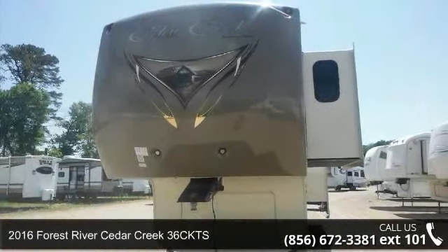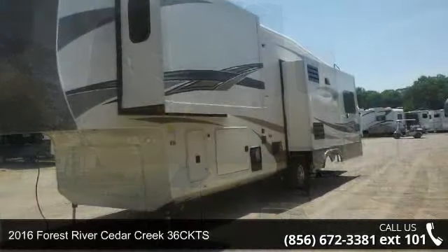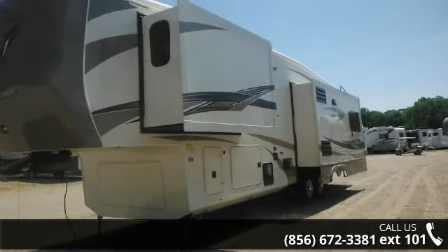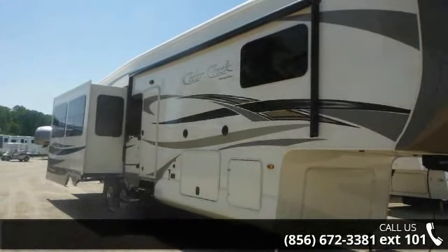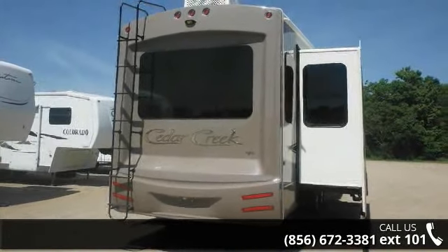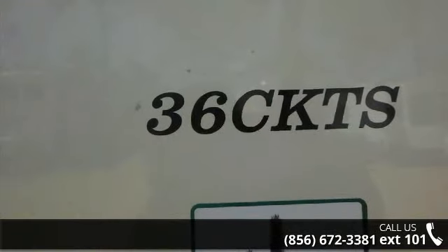Travel in style with this 2016 Forest River Cedar Creek 36 CKTS. This 5th wheel RV achieves maximum convenience and comfort combined with style and durable residential appointments. This unit is perfect for vacationing, adventuring, or just relaxing. Call now to schedule an appointment at our dealership. An adventure awaits!